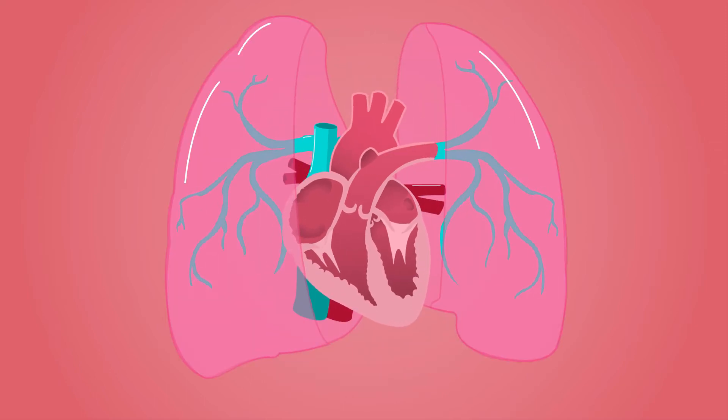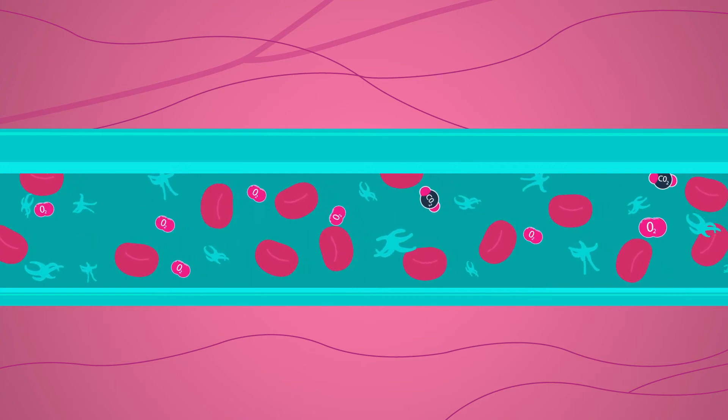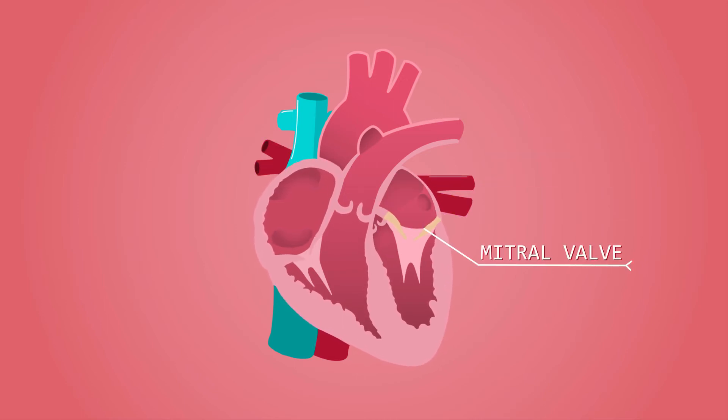Once in the lungs, the blood is then purified, meaning that carbon dioxide is removed and oxygen is added to the blood. The blood then travels back to the heart through the pulmonary vein and into the left atrium, flowing through the mitral valve and into the fourth chamber called the left ventricle.